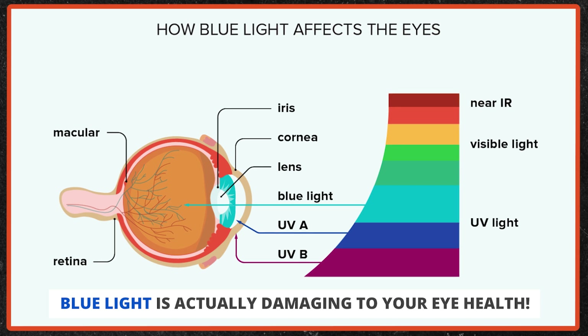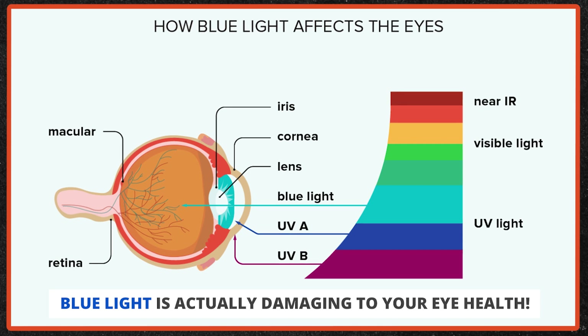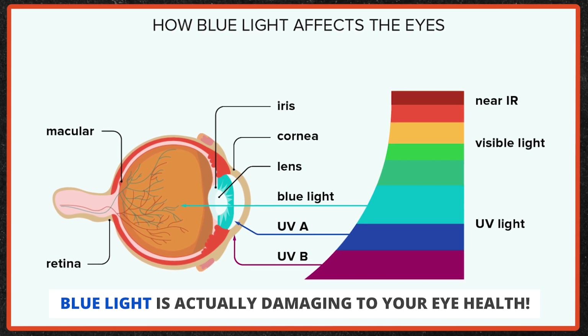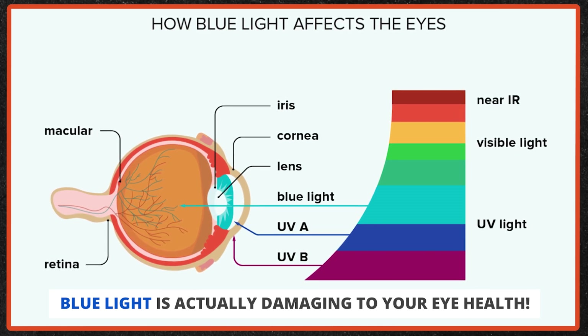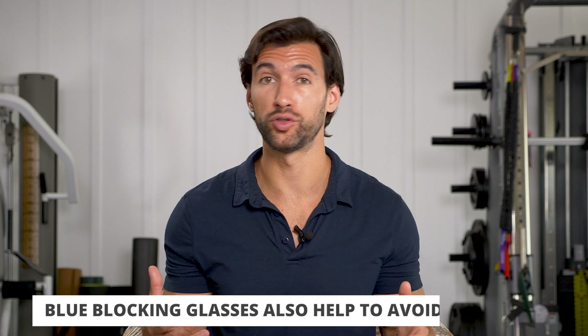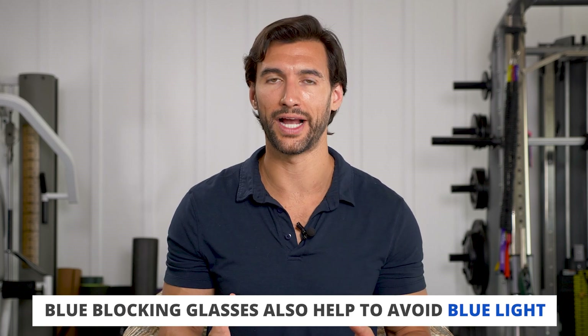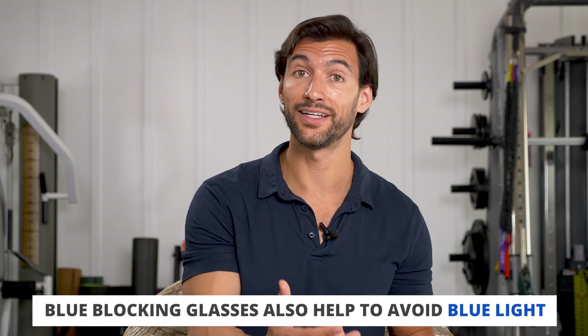As it relates to eye health, blue light can actually be damaging if we get too much of it. Red light is healing; blue light can be damaging — that's why many of us are having eye problems from staring at screens all the time. Simple solutions: you can use screen filters that cut down blue light, most new smartphones have settings under light and brightness to reduce it, and you can get blue-blocking glasses to wear at night to reduce eye strain.